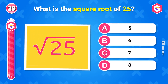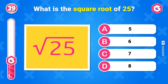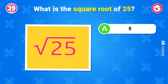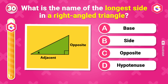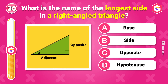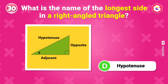What is the square root of 25? What is the term for the longest side in a right-angled triangle? Hypotenuse.